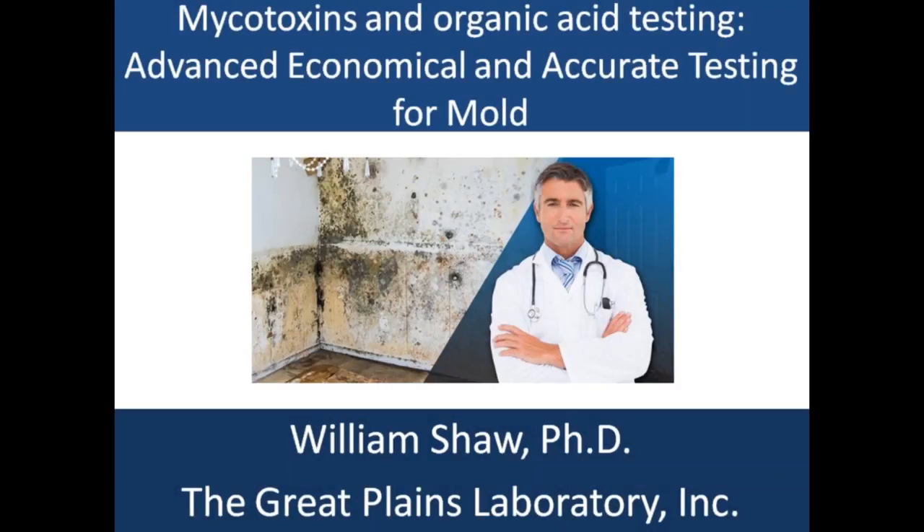Today we're discussing mycotoxins and organic acid testing — a dynamic duo for getting to the bottom of a large number of neuropsychiatric disorders. With this particular combination of testing, we're looking at new avenues for treating disease that were not available any time in the past, greatly enhancing the overall ability to diagnose and treat a wide variety of diseases.